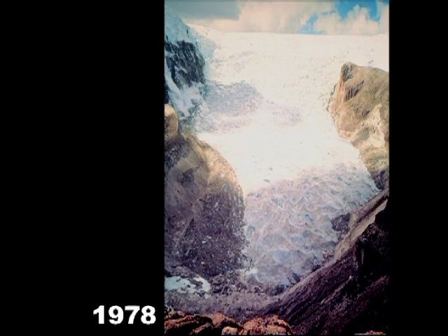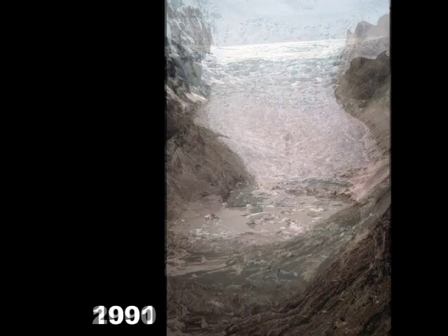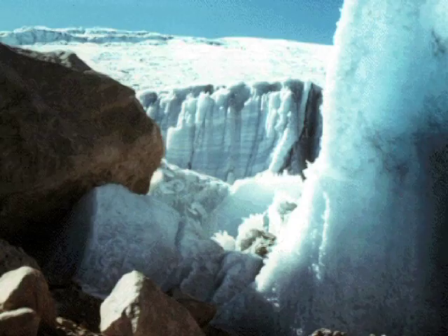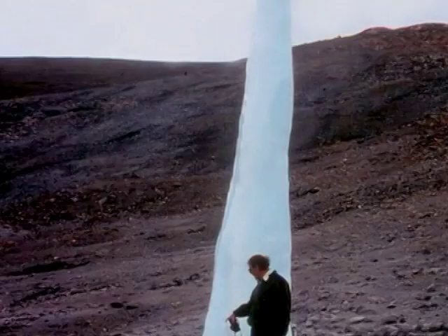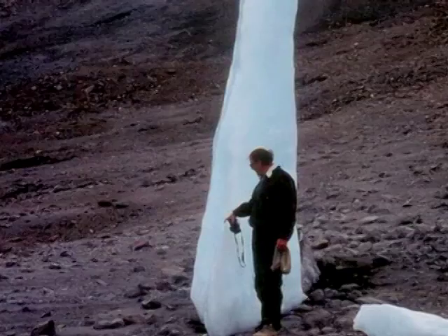Along the margin of the retreating Kalkia ice cap in Peru, Thompson discovered ancient plants that document an abrupt climate change 5,000 years ago. In today's world, all these glaciers are disappearing. And as they retreat, as the world warms, we're losing not only a water resource for the people who live in those areas, but we're losing that archive of the past. And once that archive's gone, it's gone.